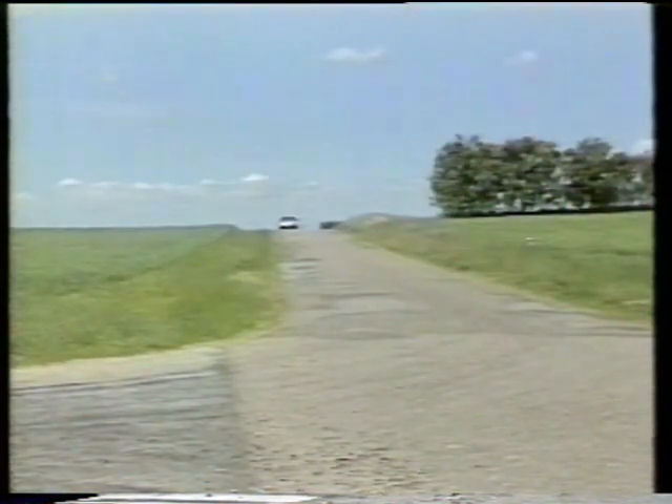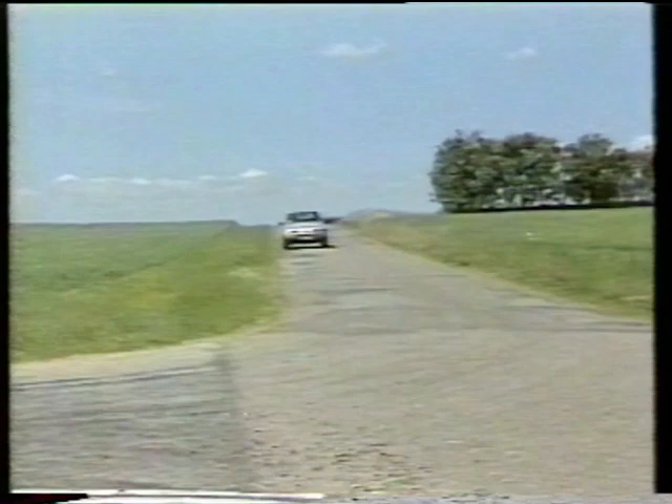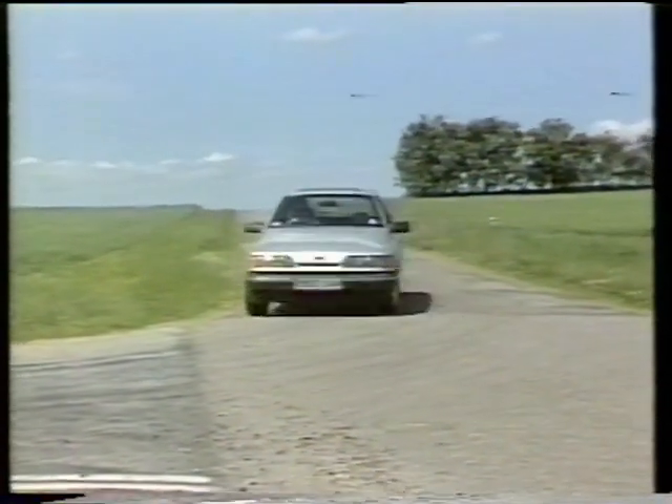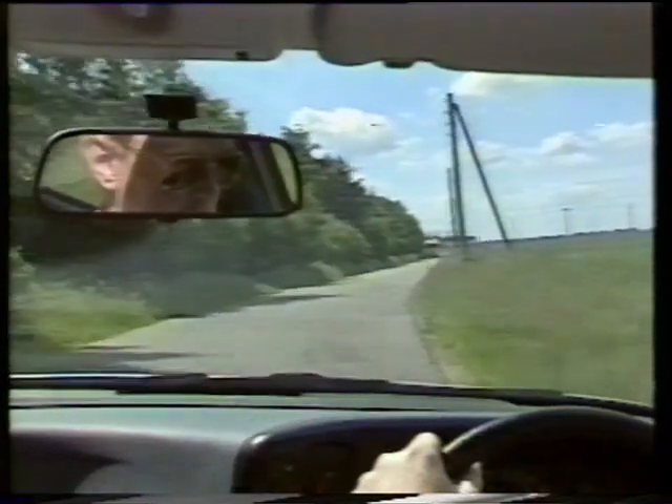Driving conditions in Denmark are ideal for anyone nervous about motoring abroad. Roads are straight, more often than not empty, and well signposted. You quickly get used to driving on the right, and as the country's small and distances are short, you won't be faced with marathon drives.